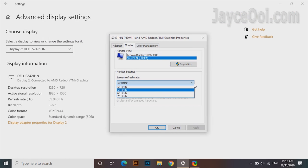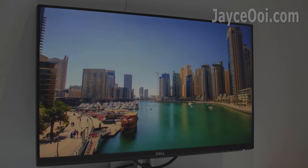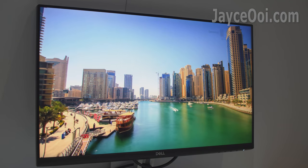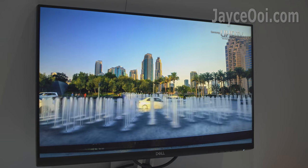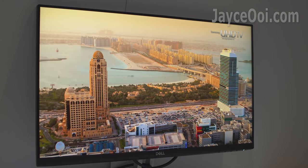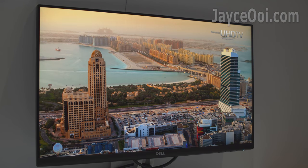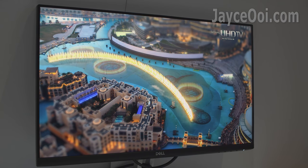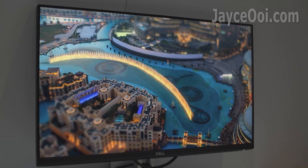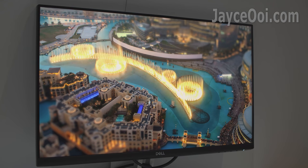As for refresh rate, it does not support 24Hz for movies, but you do get a faster 75Hz for gaming in return — give and take. Here are the video tests. Starting with a 24Hz video clip played at 60Hz refresh rate — excellent image quality and colour as you can see. Contrast is great for both highlights and shadows as well.